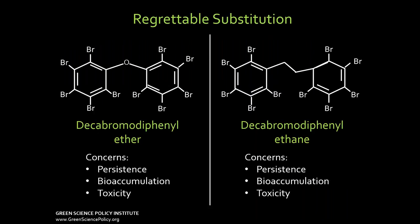A second problem is what we call the regrettable substitution problem. On the left you see a flame retardant commonly used in TV cases — it's called DECA, decabromodiphenyl ether — it's persistent, bioaccumulative, and toxic. If you have an old TV, your TV case might be 15% by weight this chemical, and it does come out into dust and end up in you. It's been phased out after years of research and advocacy, and then the replacement is the chemical on the right — almost the same, with an ethane bond instead of an ether, with the same problem. So it's expensive to phase out chemicals, and often a substitute is a very similar chemical.